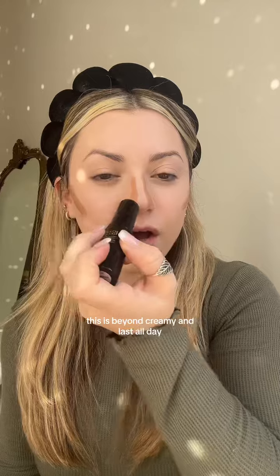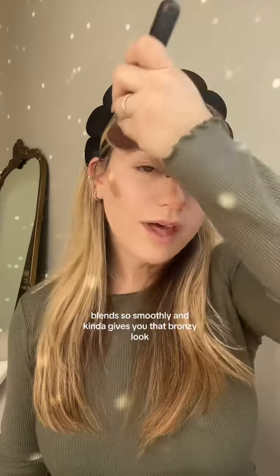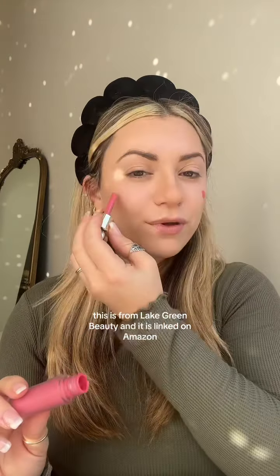My next favorite product is the Kiko Milano Contour Stick. This is beyond creamy and lasts all day. It blends so smoothly and kind of gives you that bronzy look. Hands down, there is no better contour.